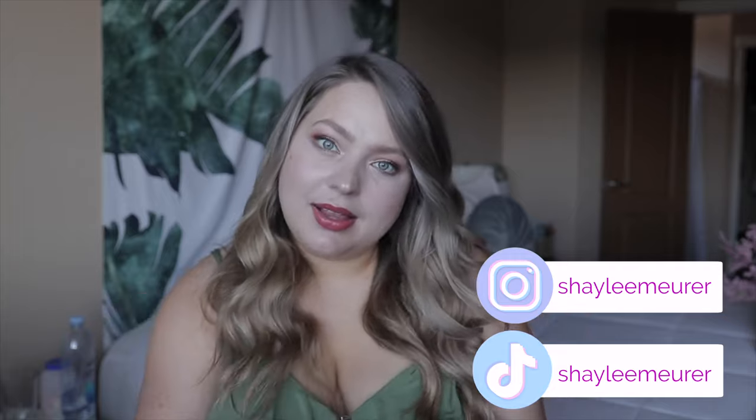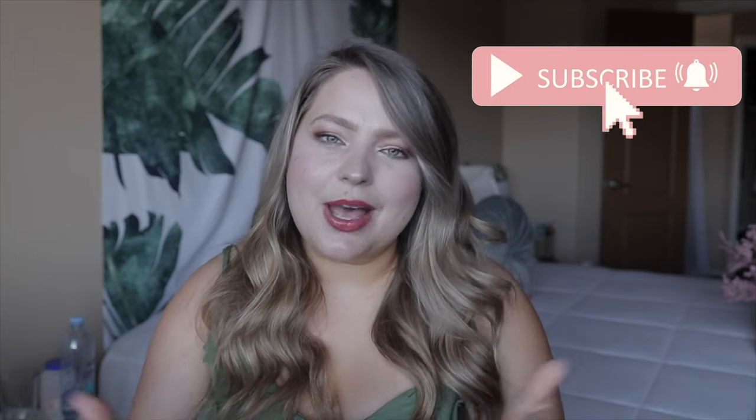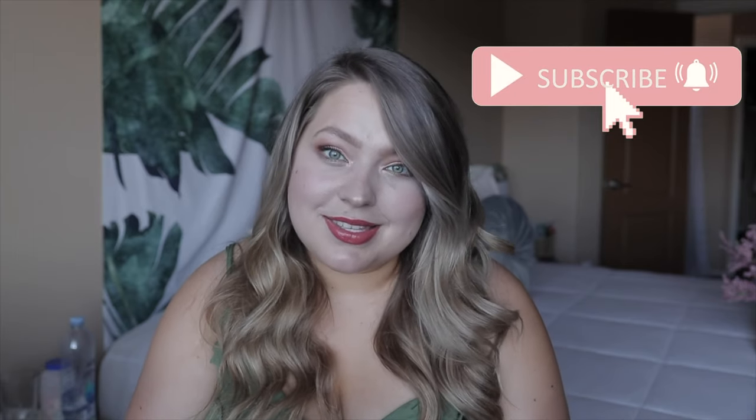Hi friends, welcome back to my channel. If you're brand new here, my name is Shaylee and I am doing this series all week long called Swim Week. Yesterday I reviewed ModCloth — if you missed that video, it's up at the top and also in the description box. If you enjoy videos like this and you're enjoying this series, be sure to give this video a thumbs up — it just helps me know that you want more content like this in the future.